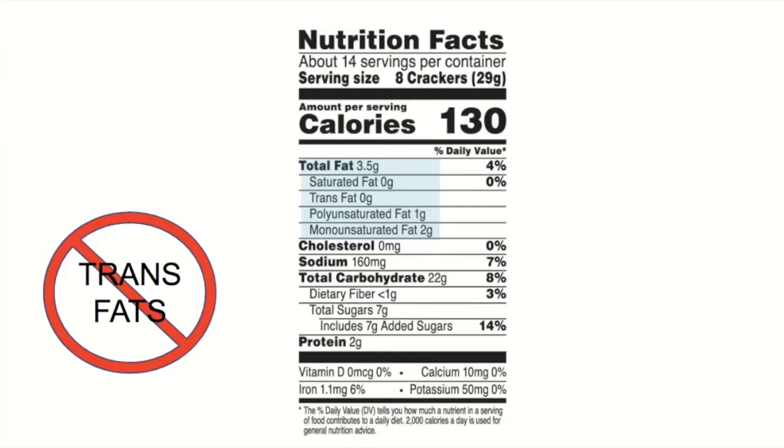Adding up the grams of the different types of fats will give you the total fat. But here we see one gram of polyunsaturated fat and two grams of monounsaturated fat — so why is the total fat 3.5 grams? That's because if products contain less than half a gram per serving of something, they don't have to list it. This means there is likely half a gram of trans fat or saturated fat per serving in this product. You really have to be a detective when reading these labels.